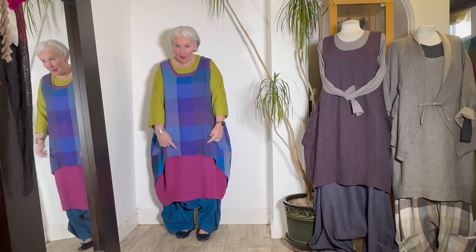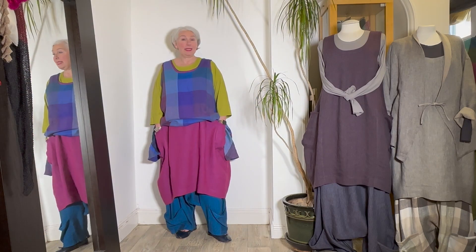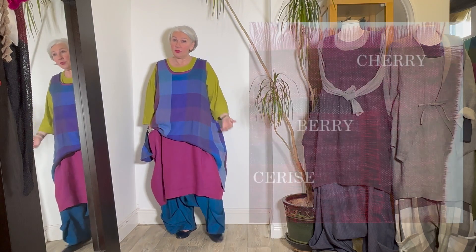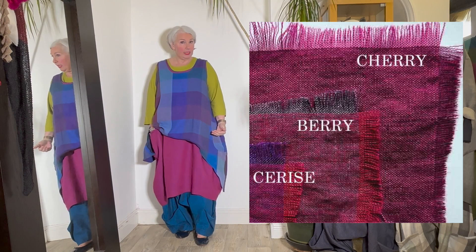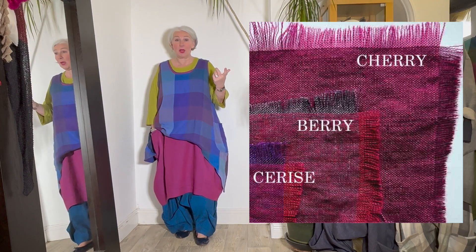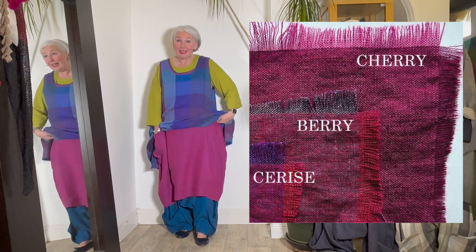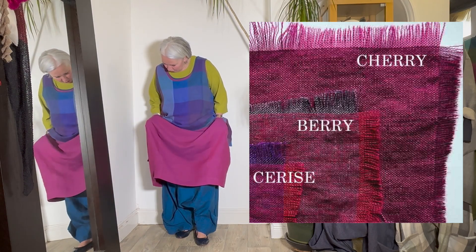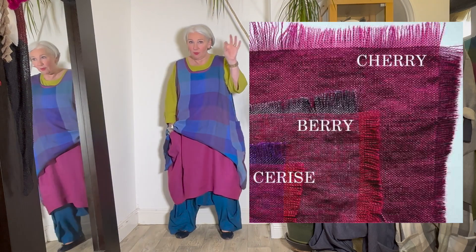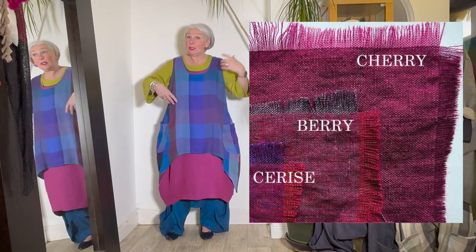Color number four in the lineup of five is called Cerise. I'll show you how it compares against berry — introduced at the beginning of the year in the love tunics — and also the cherry color still available in the dresses, so you can see how Cerise differs from both. We're sticking with fruits for color names. Cerise is a crossweave of, I would say, a pink and a purple — you'll be able to see that from the fabric frays. And again, beautiful with the large purple check.